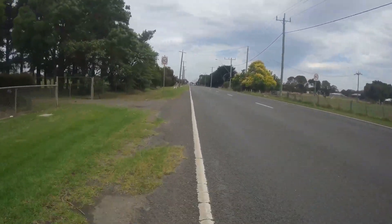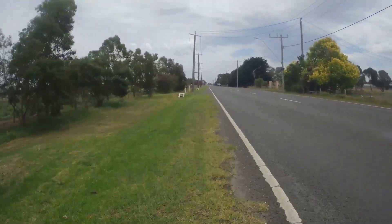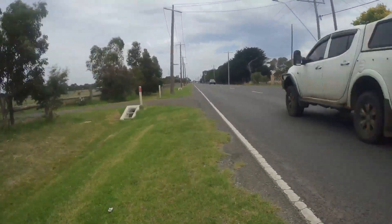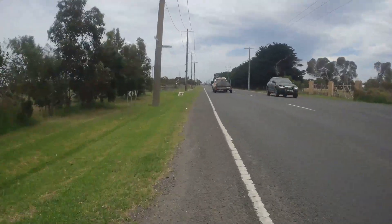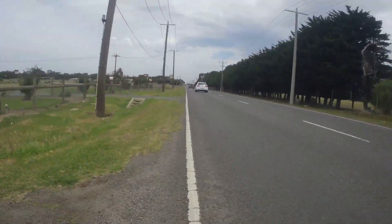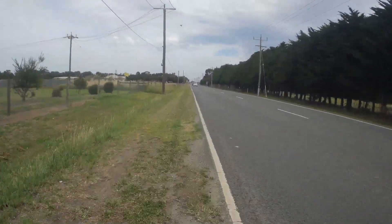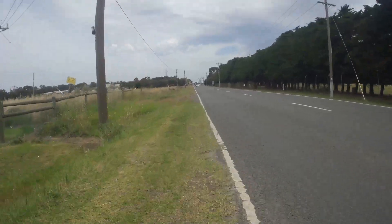I wonder if someone had a crash on this bike lane if the council would be liable. The map and the sign is directing you to use the bike lane but it's either been neglected or was never fit for purpose in the first place. Here's a good bit, only for 5 metres though. There are some sections where the grass has grown right up to the white line.